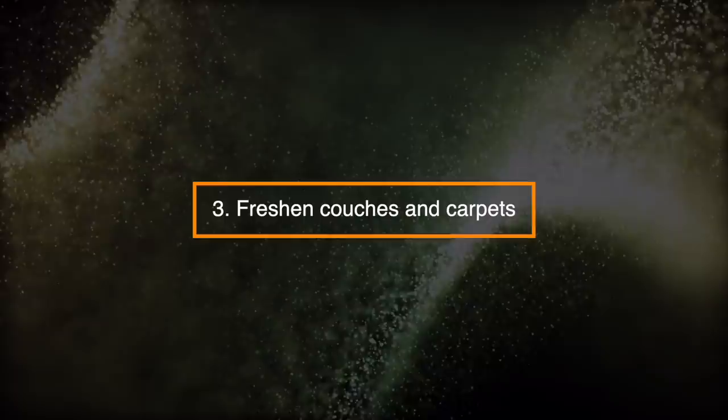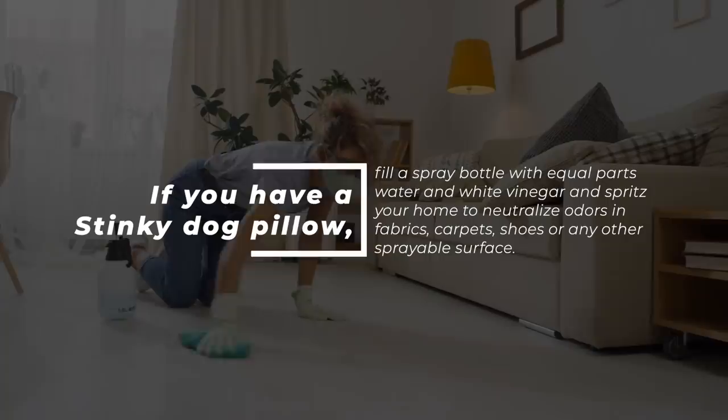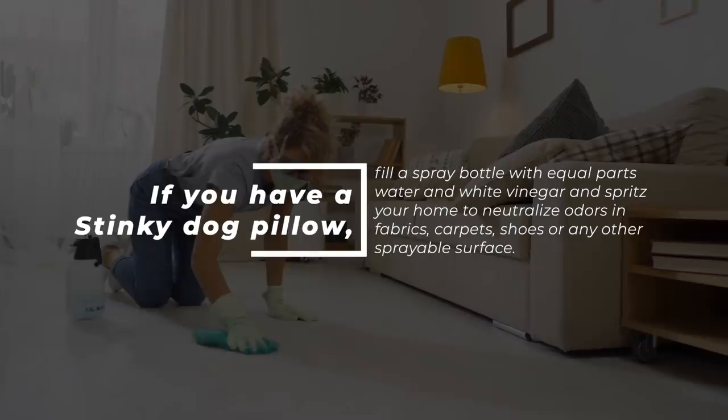Number 3: Freshen Couches and Carpets. If you have a stinky dog pillow, fill a spray bottle with equal parts water and white vinegar and spritz your home to neutralize odors in fabrics, carpets, shoes, or any other sprayable surface.